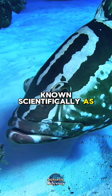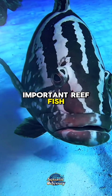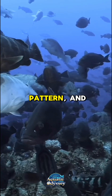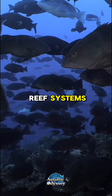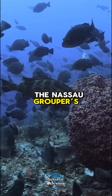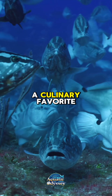The Nassau grouper, known scientifically as Epinephalus striatus, is one of the most recognizable and important reef fish in the Caribbean. With its robust body, distinctive striped pattern, and piercing eyes, this fish has long been a symbol of both ecological health and human impact on coral reef systems. Once abundant throughout the western Atlantic and Caribbean Sea, the Nassau grouper's numbers have sharply declined, making it a conservation icon as much as a culinary favorite.